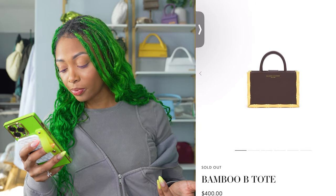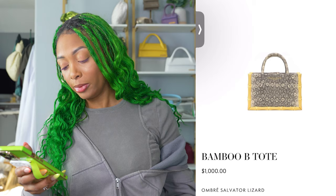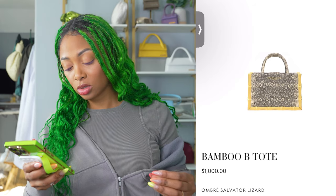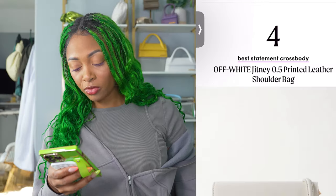They also show the exotic print option — the Salvatore Lizard — and even for $1,000, especially with it being that size and having those capabilities, I still think $1,000 is a great price. Definitely agree.